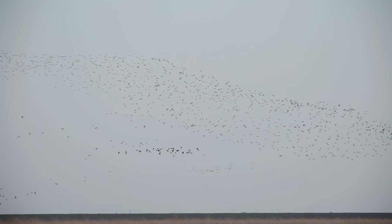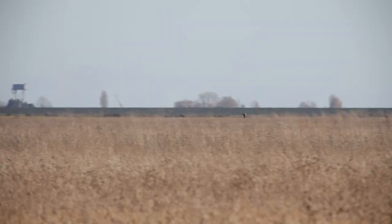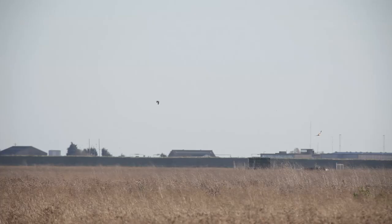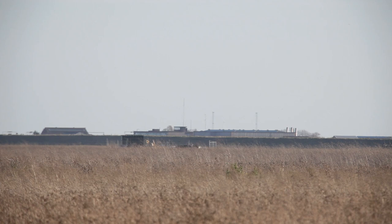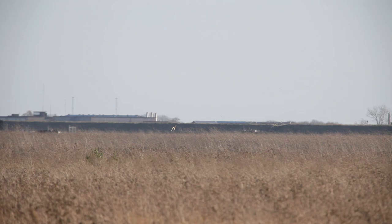As the afternoon light begins to fade, lapwings and dunlin are preparing to roost and are often sent skyward by the local raptors. The reserve already supports marsh and ring-tailed harriers as well as short-eared owls, kestrels, buzzards and the occasional merlin. I leave you with these examples of their aeronautic skills.